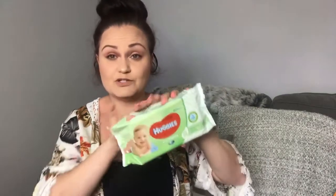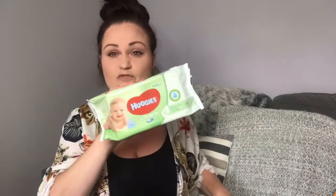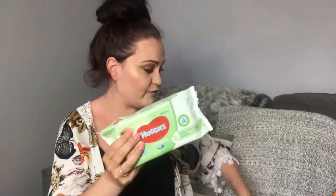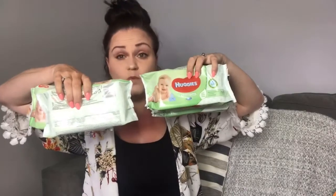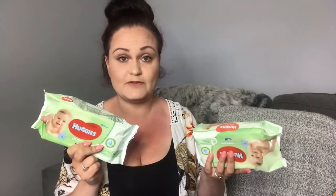I also picked up Huggies wipes — these are actually my second favourite wipes after the Aldi Mamia ones. These were down to 50p, so I grabbed four packets, and you get 56 wipes in each packet — so hundreds of wipes for £2, which I thought was brilliant. Baby wipes are the Swiss Army Knife of parenthood. I don't just use them on the kids' sticky fingers — I've been known to wipe down the kitchen sides, mop up spills, wipe down the car dashboard, and even take my makeup off with them. They're just an essential as a parent.